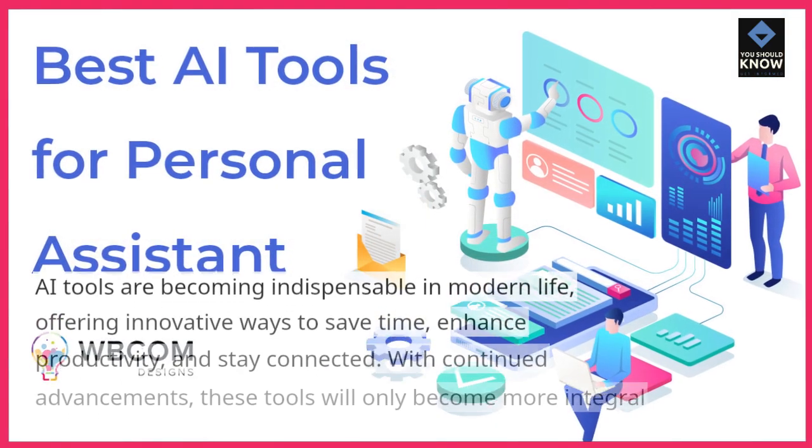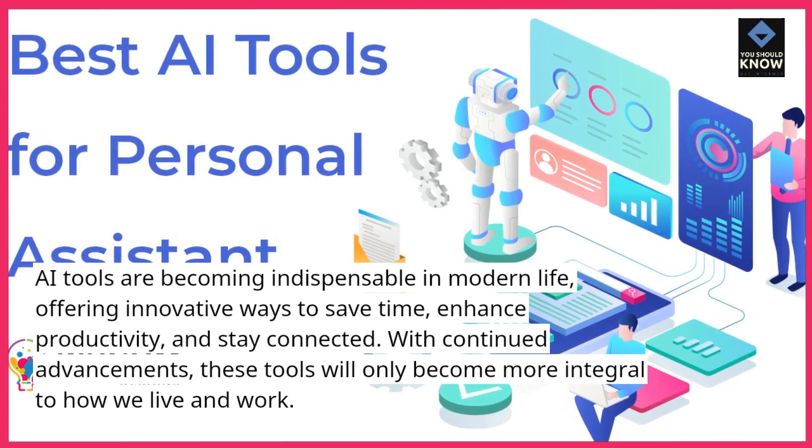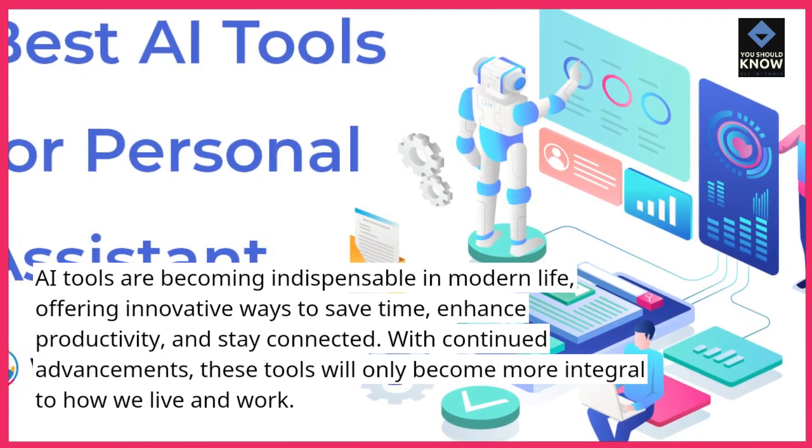AI tools are becoming indispensable in modern life, offering innovative ways to save time, enhance productivity, and stay connected. With continued advancements, these tools will only become more integral to how we live and work.